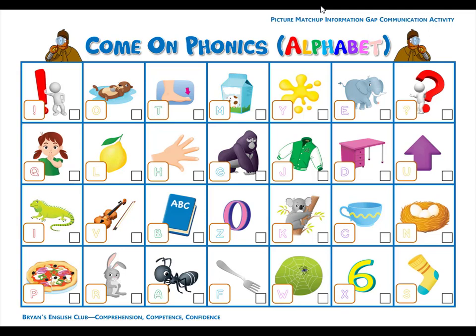Number nineteen. U is for up. U, u, up. The purple arrow points up. Number twenty. X is for six. X, x, six. Three plus three equals six.